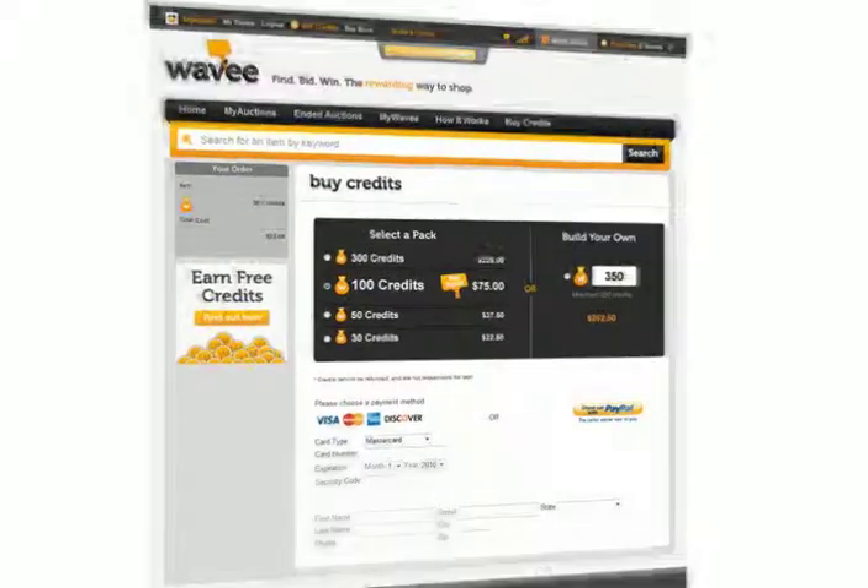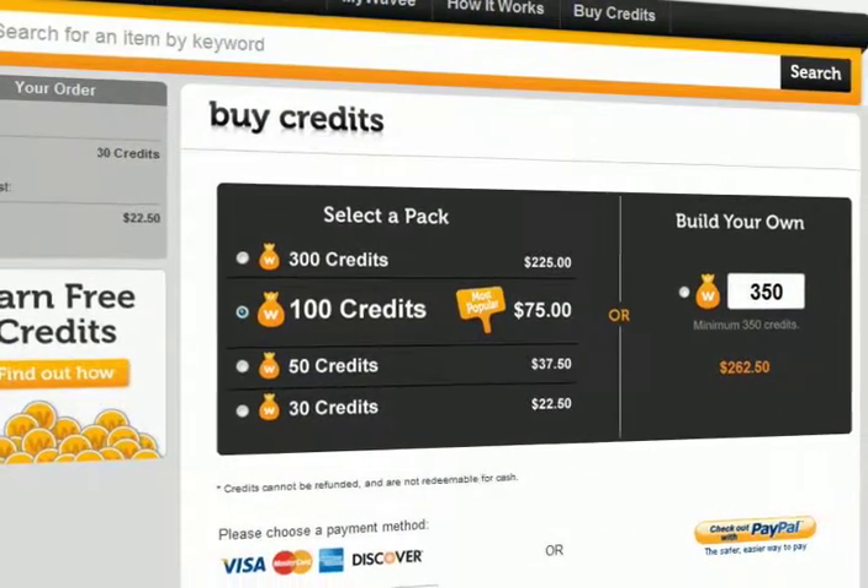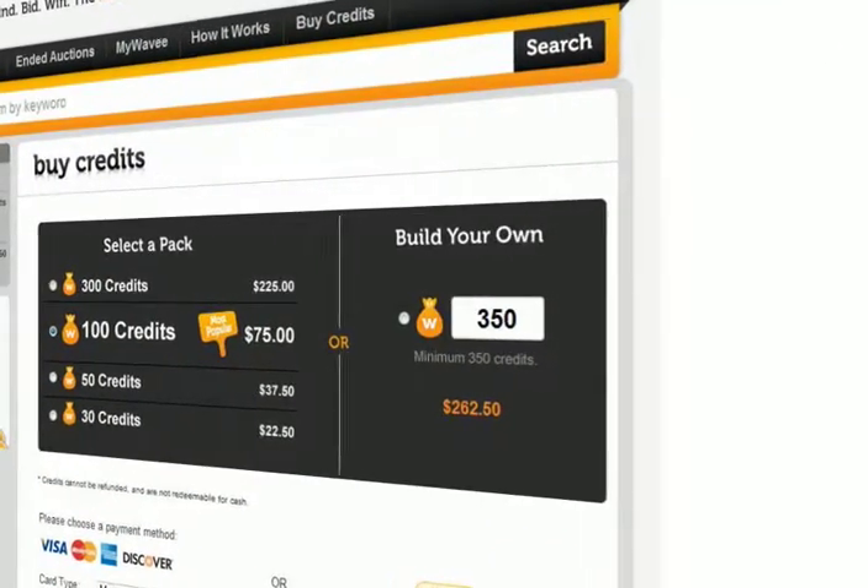Before you can bid, you will need to buy some credits. Though your first bids are on us, you can buy credits in bundles ranging from $30 to $300, or you can build your own.